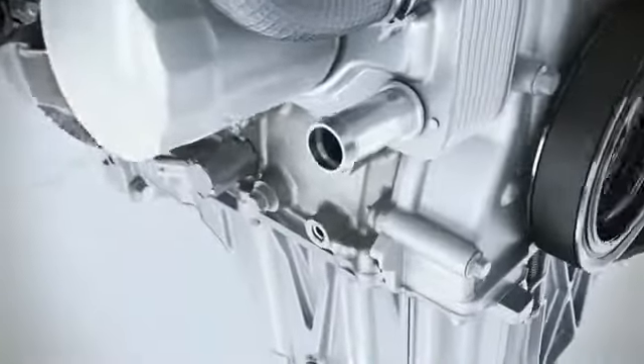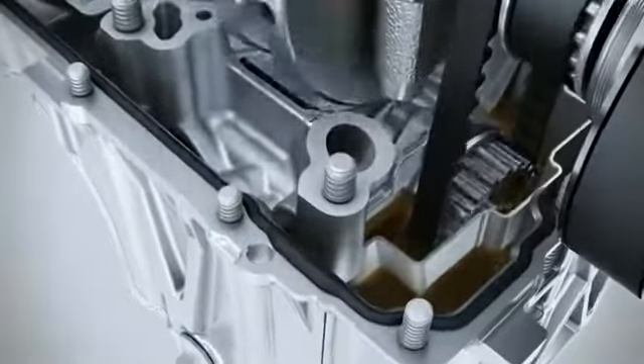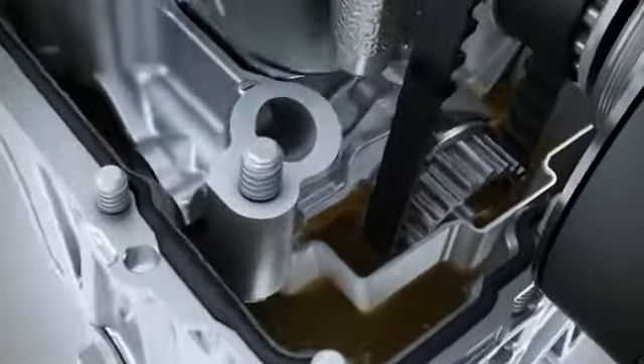The camshaft is operated via a drive belt immersed in oil. The effect, again: reduced friction, leading to fuel savings.